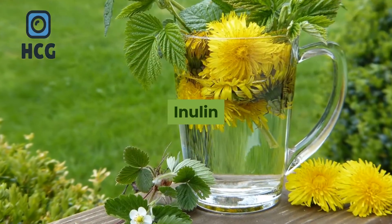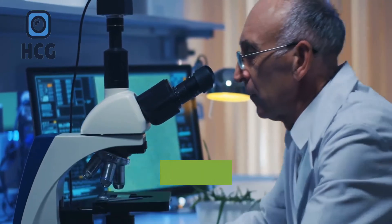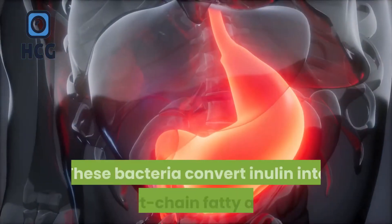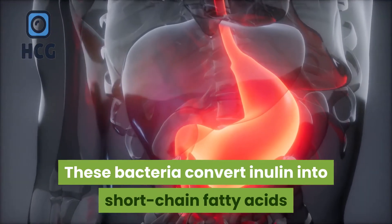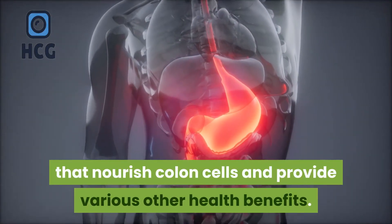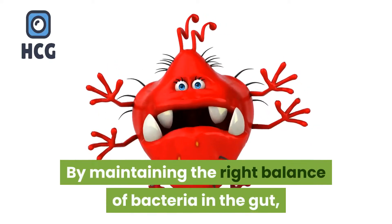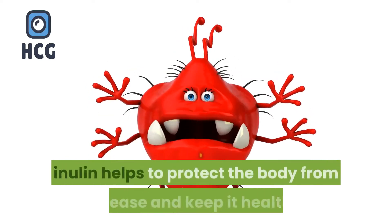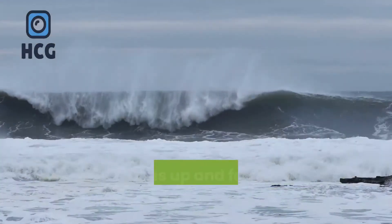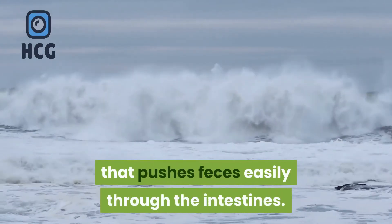Inulin — this dietary fiber is directly associated with improving gut health by feeding the good bacteria of the gut. These bacteria convert inulin into short-chain fatty acids that nourish colon cells and provide various other health benefits. By maintaining the right balance of bacteria in the gut, inulin helps to protect the body from disease. It swells up and forms a gel-like substance that pushes feces easily through the intestines.